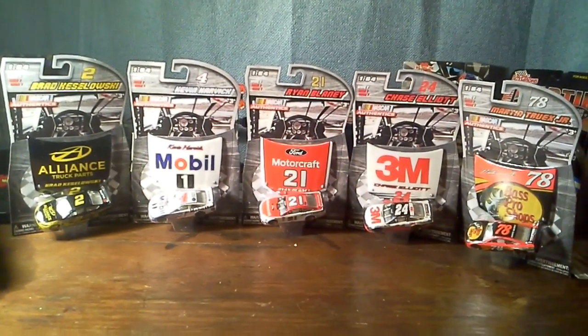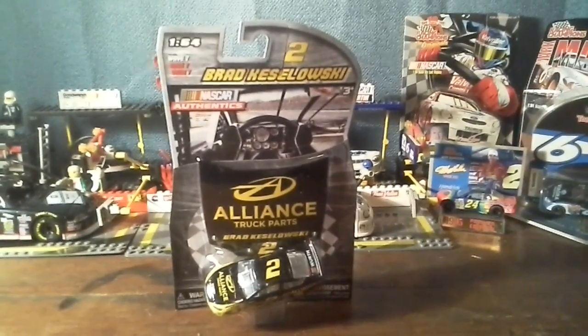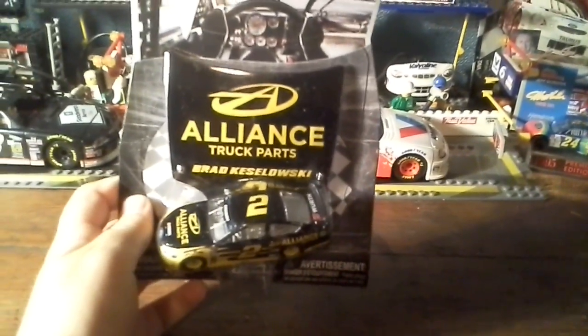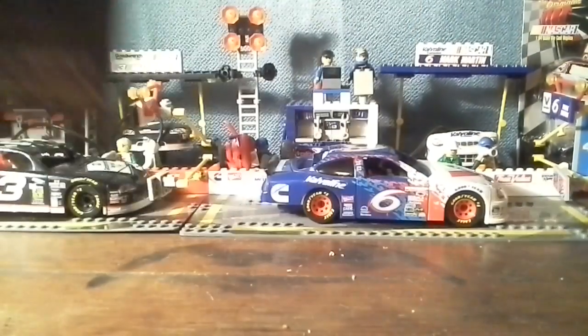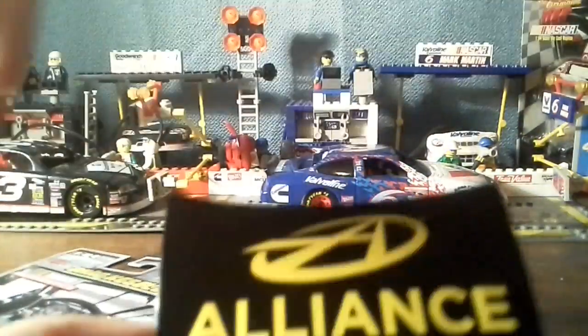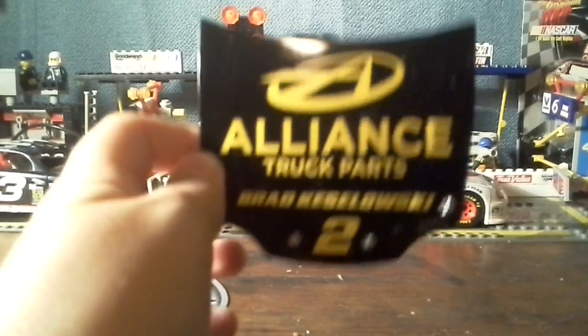First up is Brad Keselowski Alliance Truck Parts number two. Here is Brad Keselowski's number two Ford Fusion Alliance Truck Parts, and we crack it open for a closer view of the car. I need to open this very carefully because I do want to try to save this package. Got the hood — let me just review the hood real quick. I always like these hoods because they make a really nice room ornament.